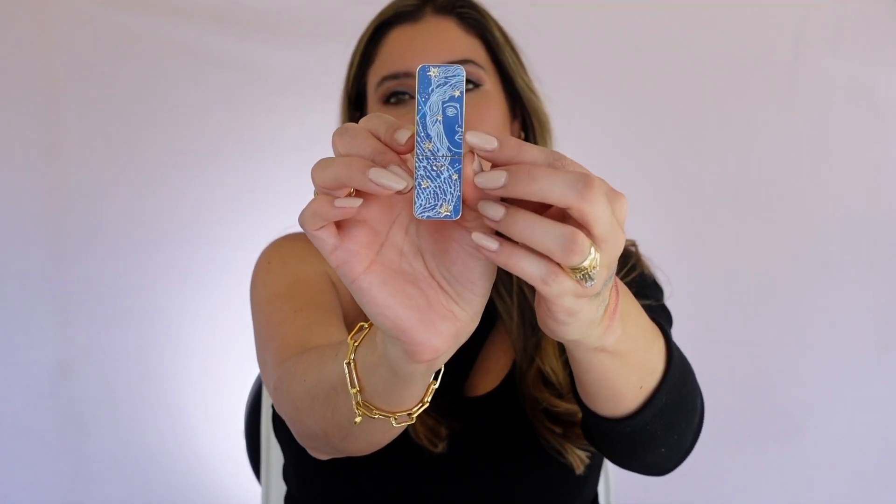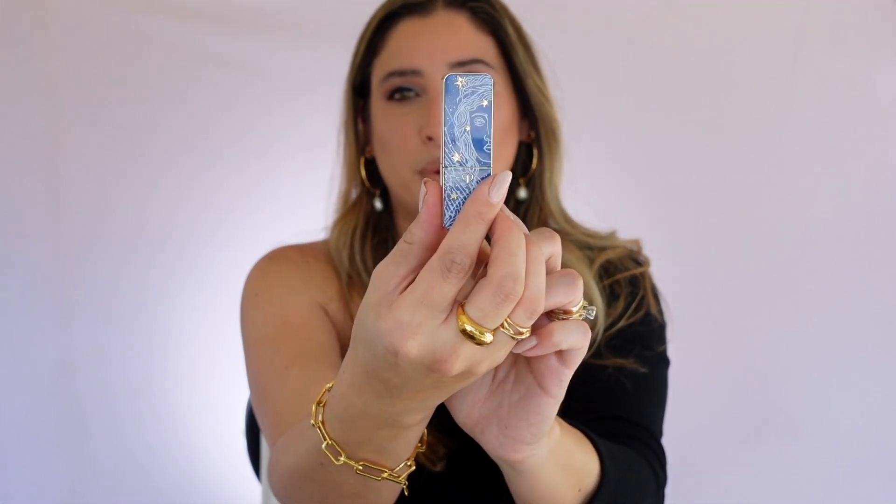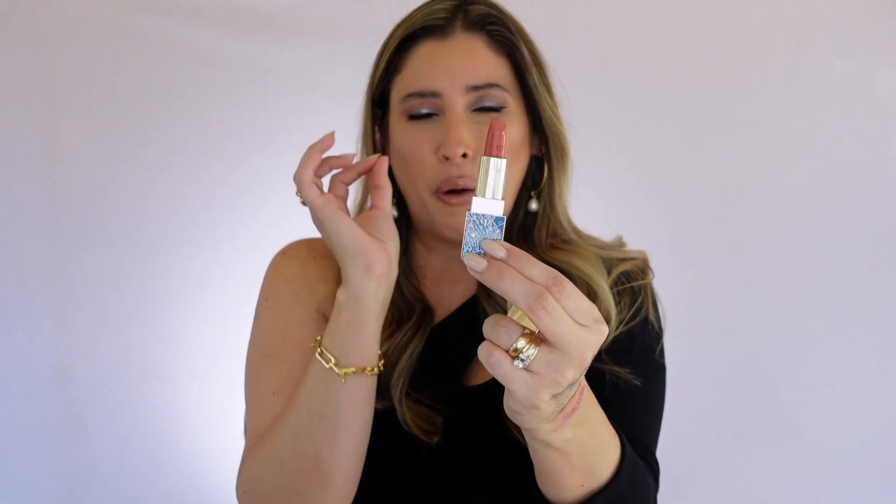Clé de Peau has amazing lipsticks, and their holiday collection inspired by the Radiant Sky is stunning. I did a full review of the entire collection — the blue lipstick you have to see in person to really appreciate the details. The back has one shade of blue, the front another shade, and the design continues throughout the inside of the lipstick case. Between Clé de Peau and Dior, they have done an incredible job with their holiday collections. Also, Christian Louboutin lipsticks make a fantastic gift — incredible quality, they look like Christmas ornaments, so perfect and unique.